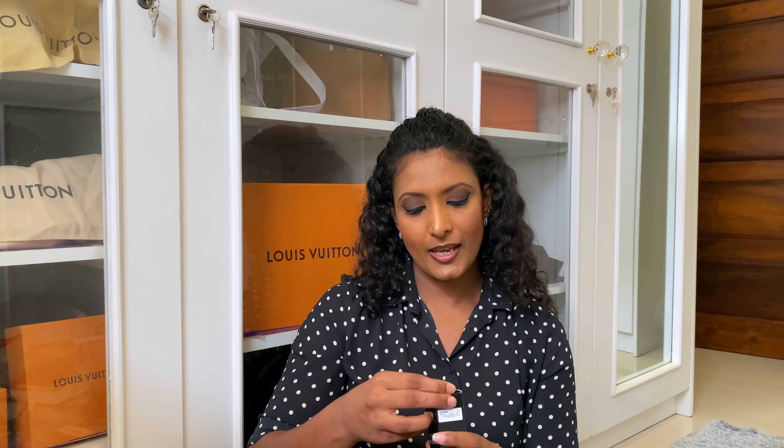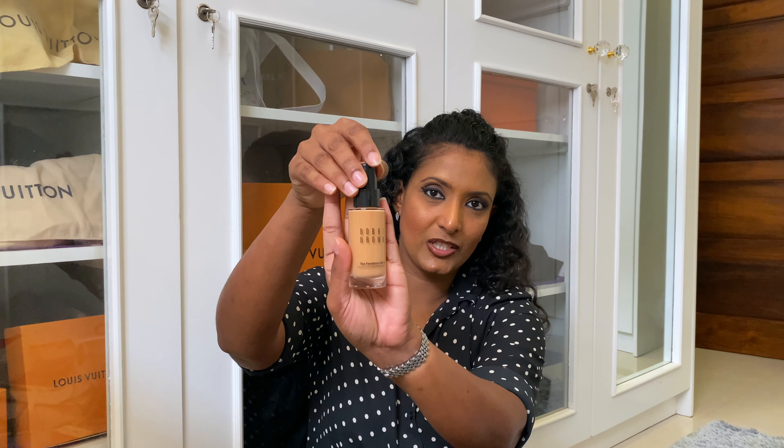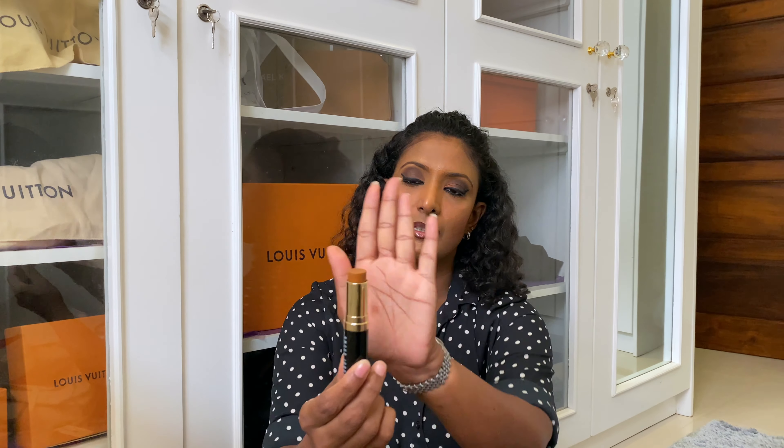Let's move on to the items from Bobbi Brown — there are two items. The first item is the skin foundation SPF 50, a liquid foundation in honey color. The second item from Bobbi Brown is the foundation stick in warm almond. It's a great foundation stick — it's quite handy and very small in size, so you can just put it in your makeup bag. It fits well and it's very easy to use. I actually love these foundation sticks.